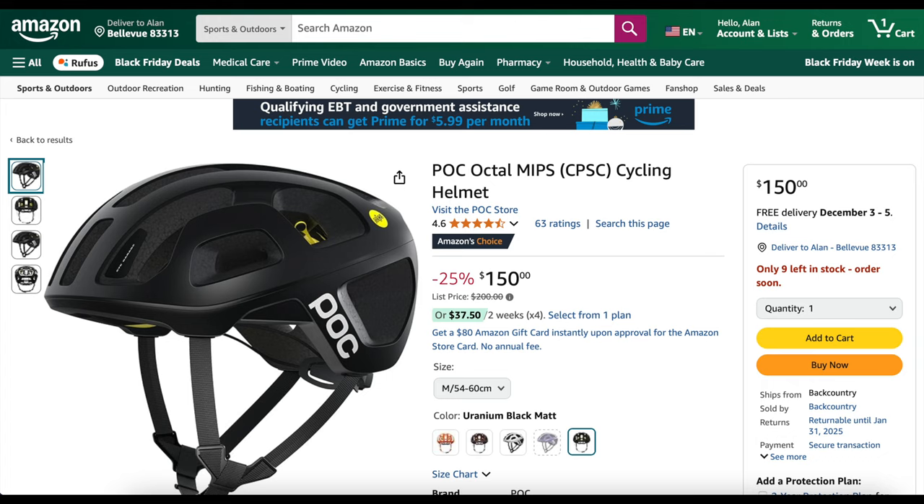POC helmets are 25% off. The Octa MIPS, which I use, is normally $200 and is $150 right now.